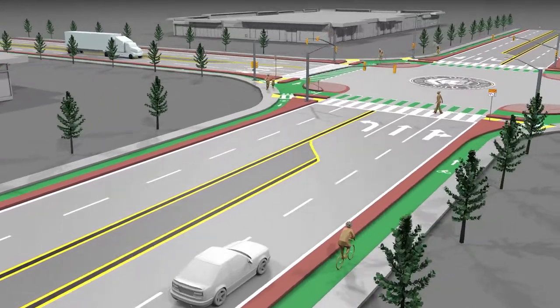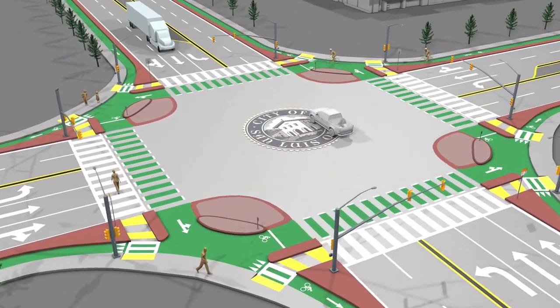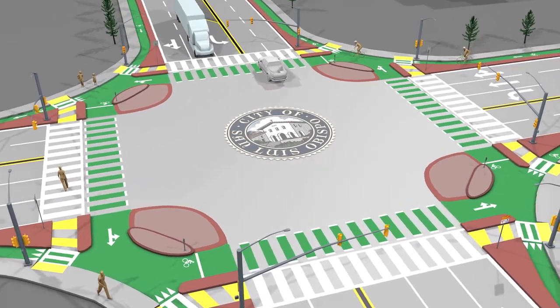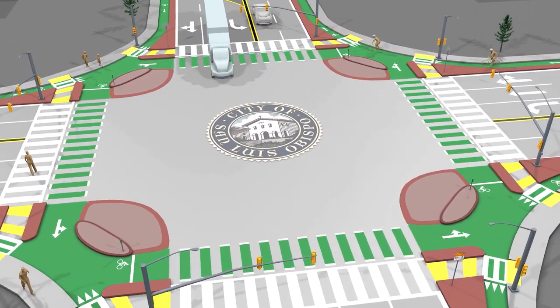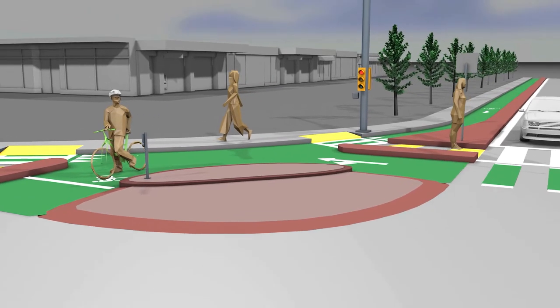So what is a Protected Intersection? Well, it's very similar to a traditional intersection, except that it provides more separation and visibility between the different modes of travel — since being in a car, on a bike, on foot, or in a wheelchair each have their own unique needs.